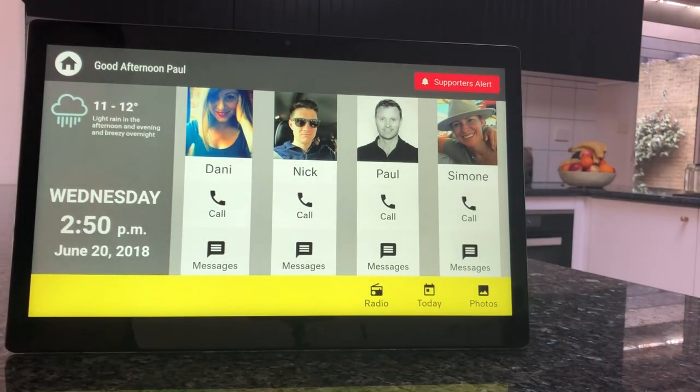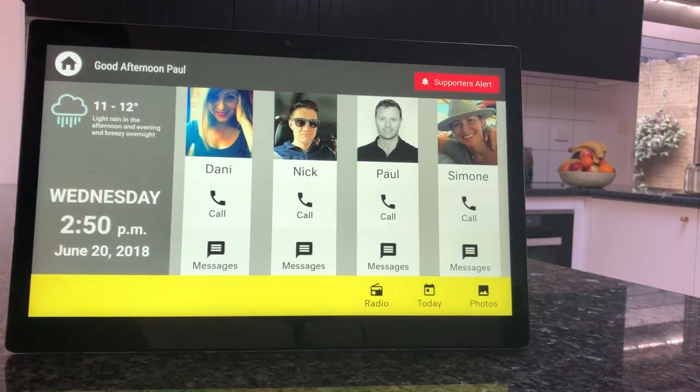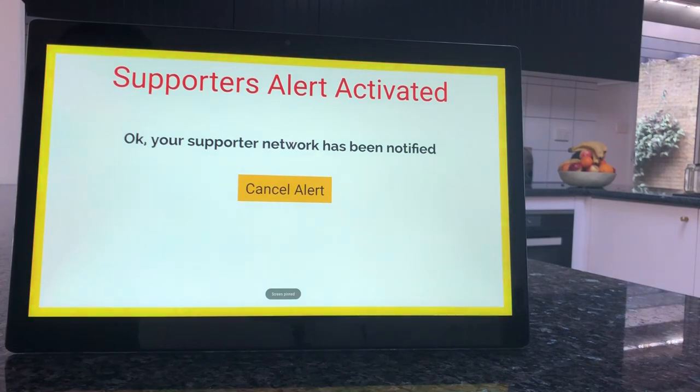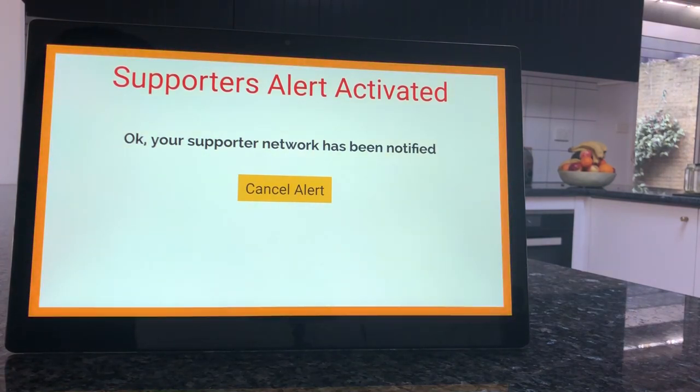You'll also see that the screen has the option of the supporter alert, the same as the other version or bright version of the product does. This enables the person with the screen to simply press on the supporter alert button, and now the supporters with the Lumen app on their phone will automatically get that notification, can dial into the screen, and will automatically answer a phone or video call so you can deal with the alert as a supporter.